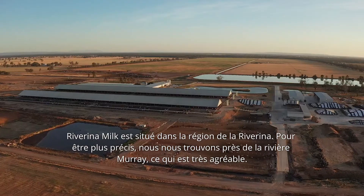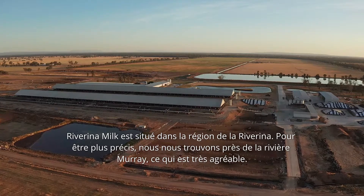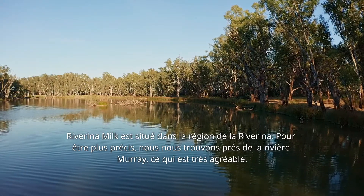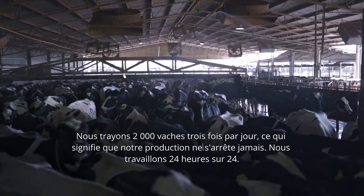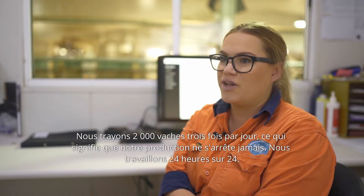Riverina Milk is situated in the Riverina region, located right near the Murray River. We milk 2,000 cows three times a day, which means that our production doesn't stop — we go 24 hours a day.